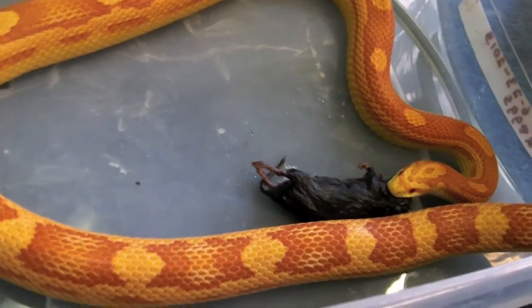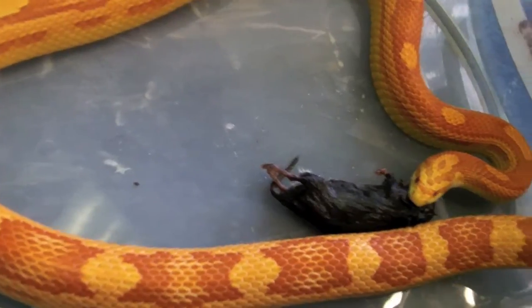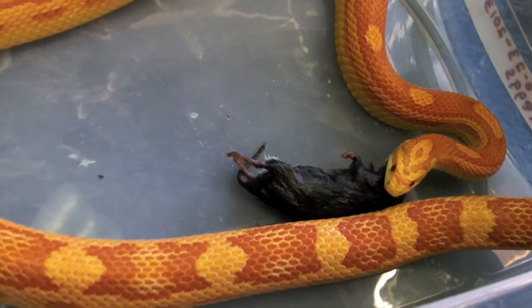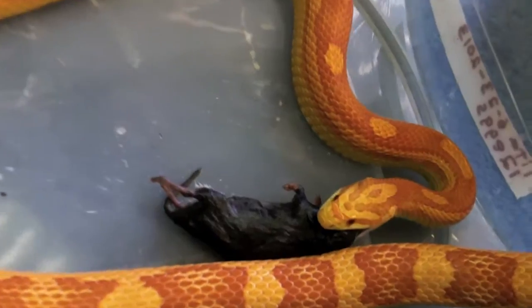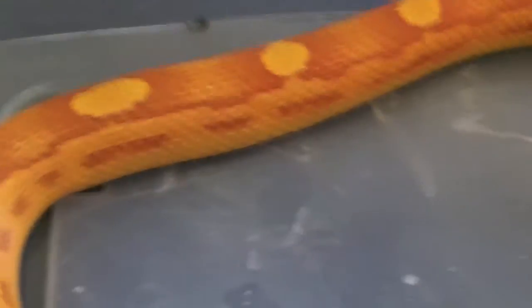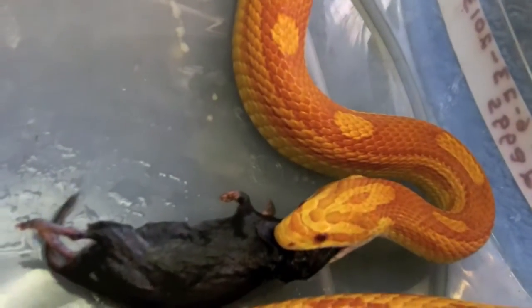He's decided that he would like to eat a meadow vole. This particular mouse is a wild caught meadow vole. My son Andy captured it and I got two more thawed out. What I'm going to do is videotape Colonel, my milk snake. I think it's an albino milk snake. This has a wonderful coloration.